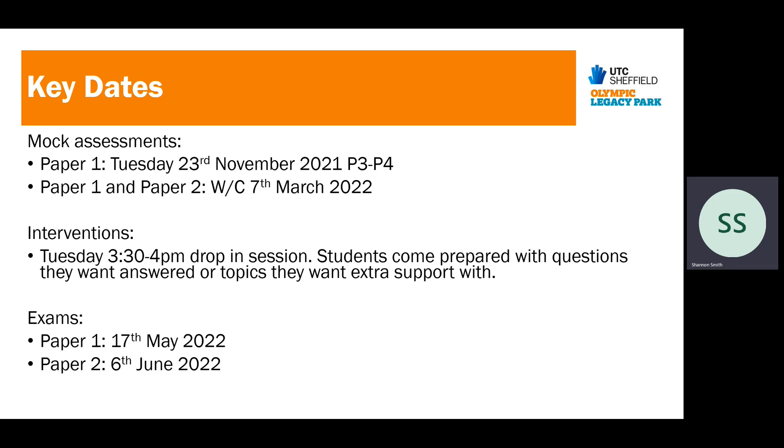The actual exams for GCSE Psychology are two papers on the 17th of May and the 6th of June. There is a little bit of time between paper one and paper two for students to prepare for that next paper.